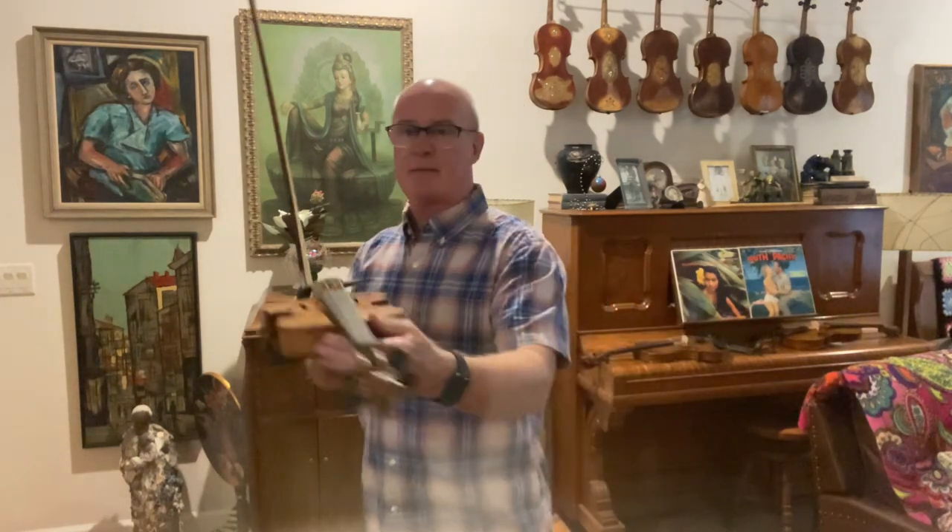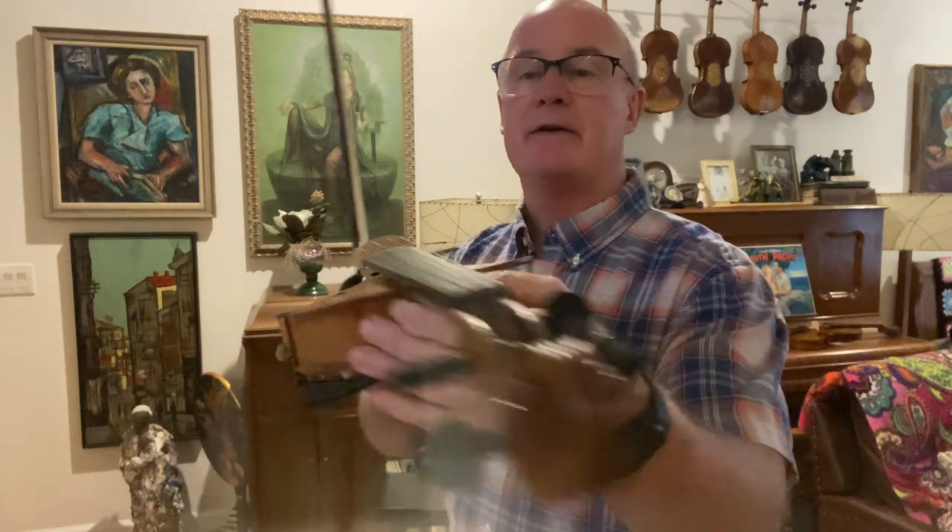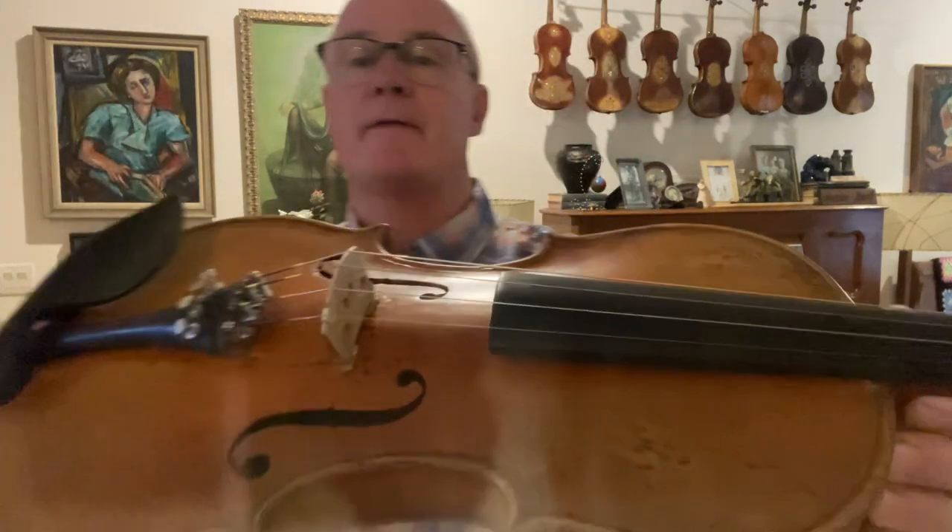Light strings, medium-low action — you can kind of see the height and the curvature. It's a really good fiddle.